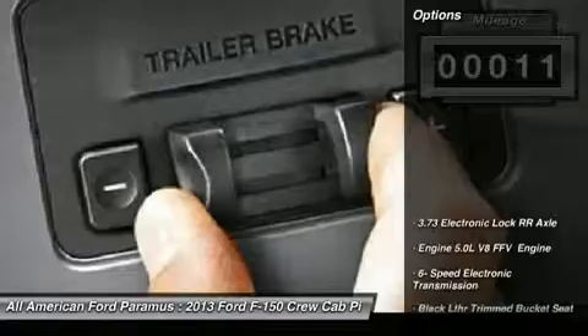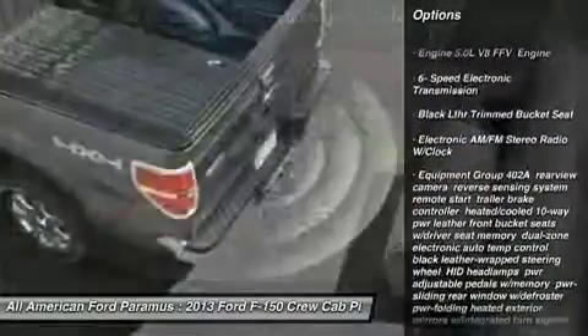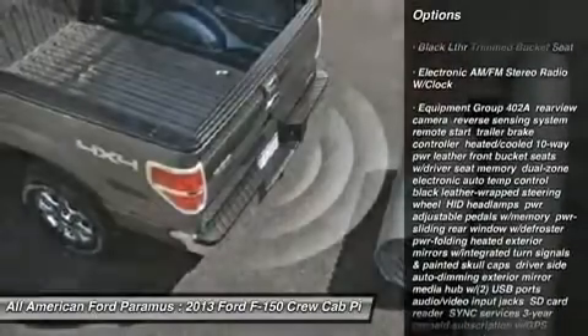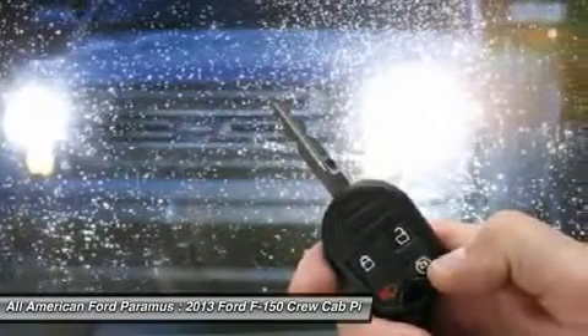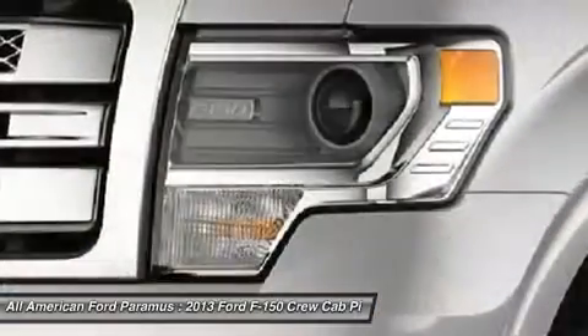Here are some of this vehicle's great options: tow hitch, steering wheel audio controls, power steering, adjustable steering wheel, floor mats, four-wheel drive, aluminum wheels, four-wheel disc brakes, cruise control, keyless entry.